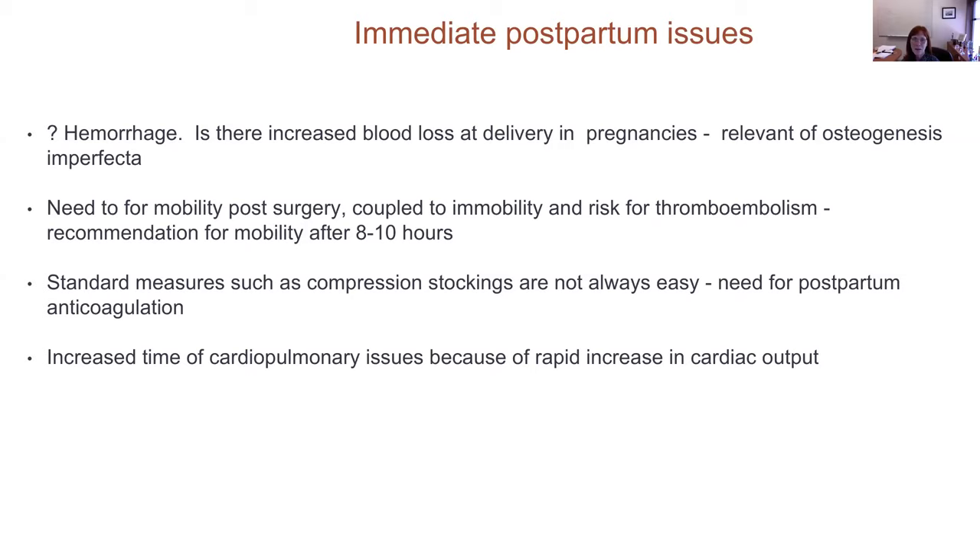You're supposed to get out of bed 8 to 10 hours after cesarean section. If that's not going to be possible, we need to encourage our obstetrical colleagues to consider prophylactic heparin use during that period to decrease the risk of thromboembolism. Standard measures such as compression stockings are not always easy or convenient for patients with skeletal dysplasia. Therefore, I advocate for postpartum anticoagulation in a subset of patients who are going to have decreased mobility.